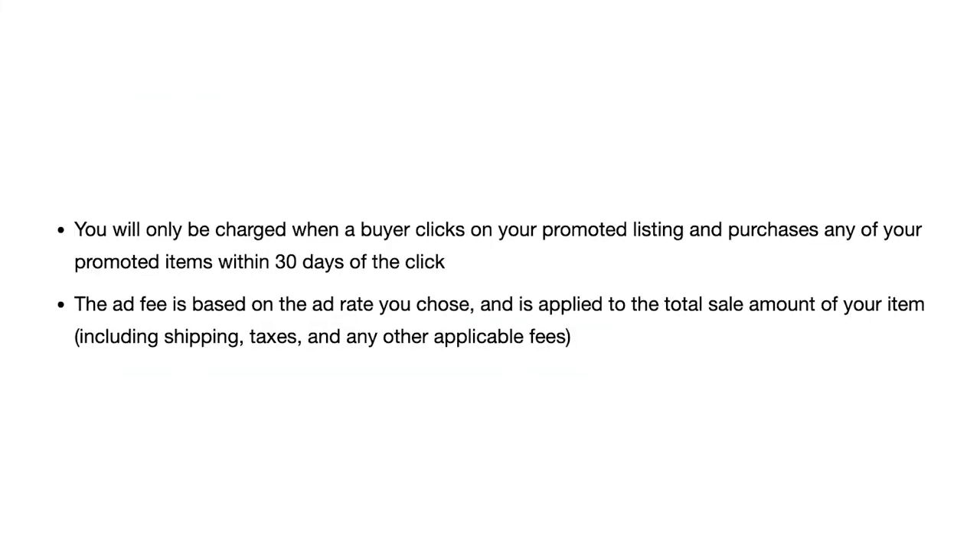eBay recently broadened their definition of what counts as a Promoted Listing sale, and as a seller you need to know this. According to eBay, you will be charged the Promoted Listing fee if a buyer clicks on your Promoted Listing and purchases any of your promoted items within 30 days from that initial click. If a buyer clicks one of your Promoted Listings and then goes to your store and purchases 20 other items, all of which are promoted, you will be paying a Promoted Listing fee on every single one of those items.